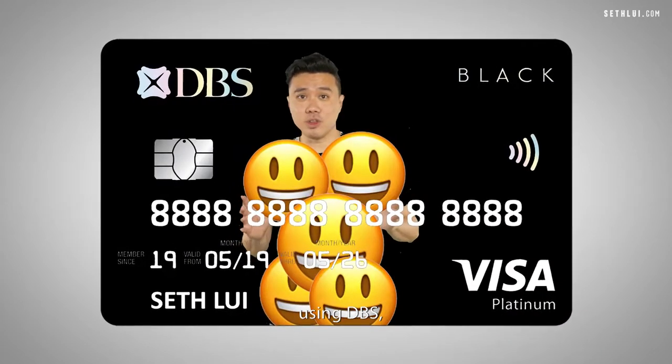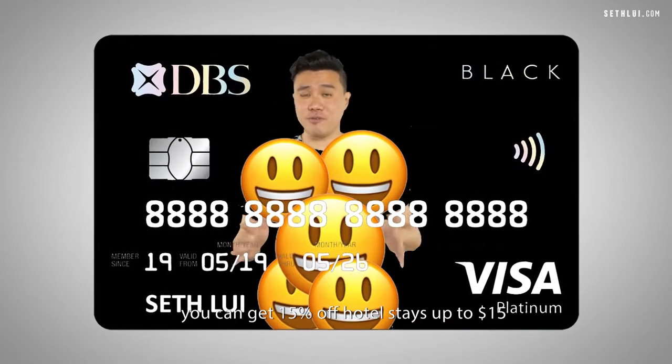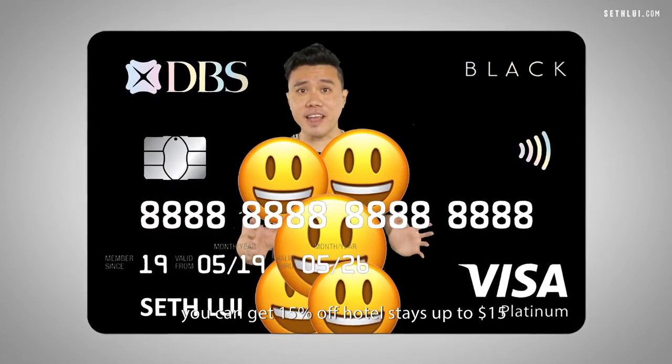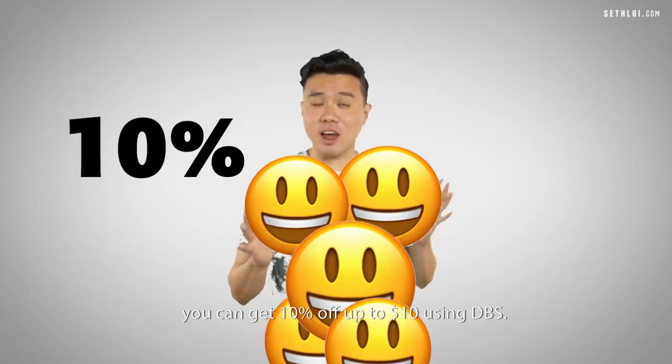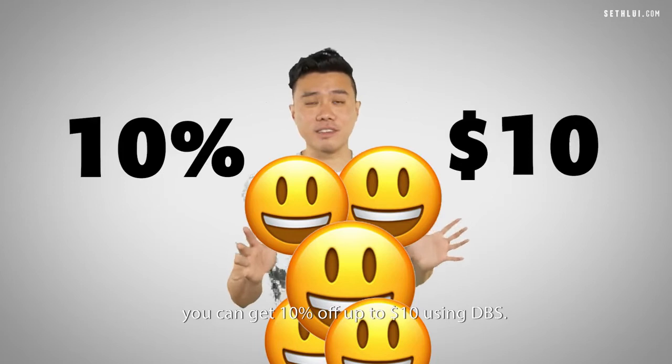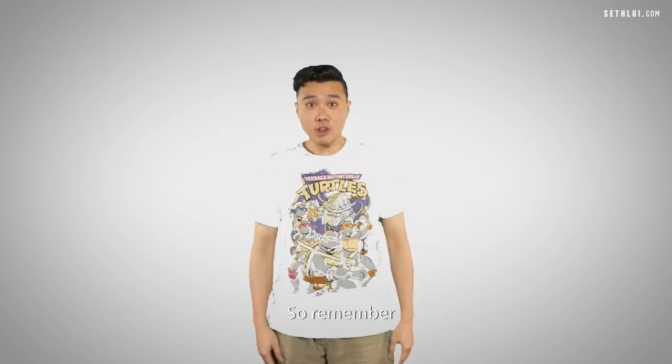For example, using DBS, you can get 15% off hotel stays up to $15. For experiences, you can get 10% off up to $10 using DBS.